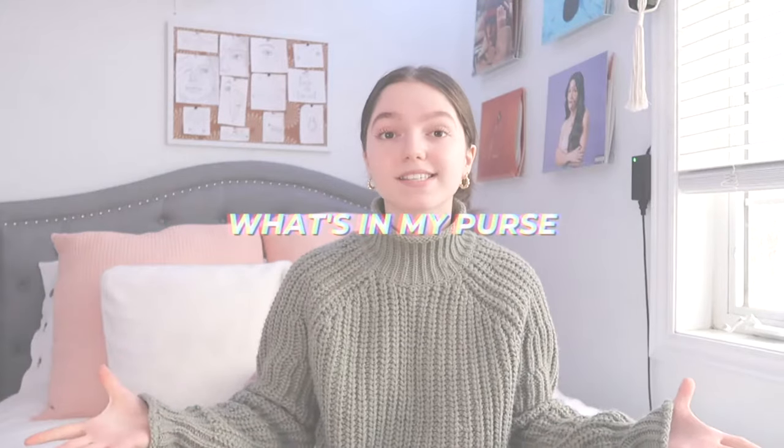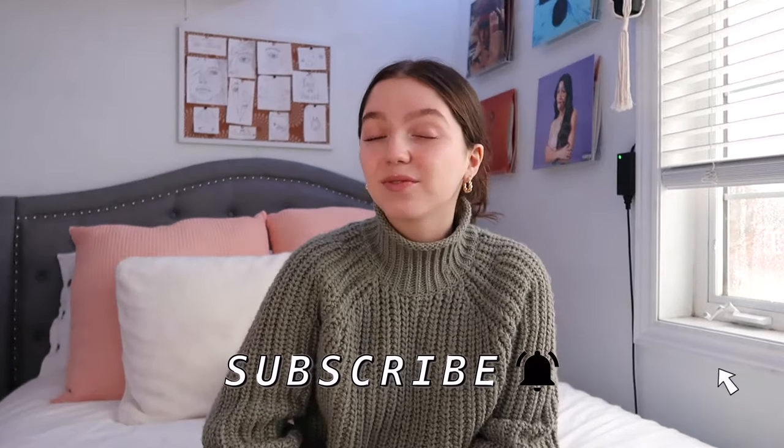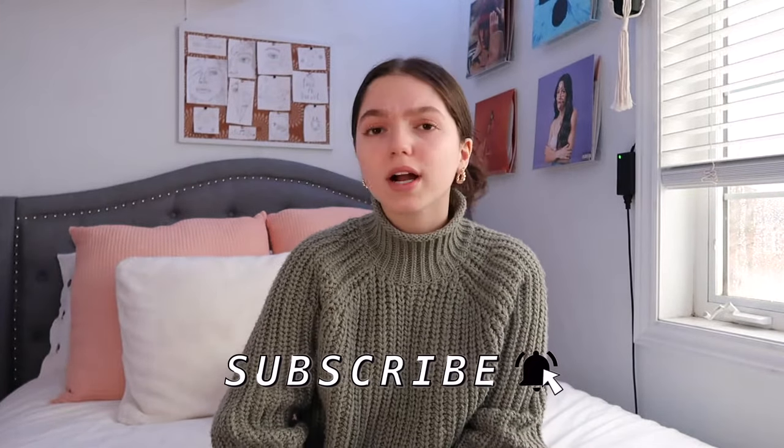Hey guys, what's up! Welcome, or welcome back to my channel. If you're new here, my name is Rebecca and you should totally subscribe. In this week's video I'm going to be showing you guys what is in my purse — I have never done this video before so I'm super excited to film it for you guys. I recently got a new purse, got to organize it, and I love carrying it around.